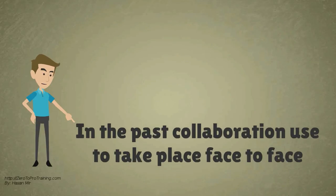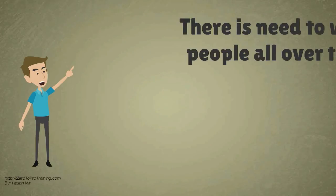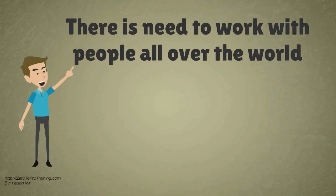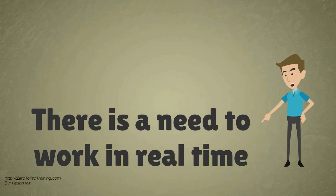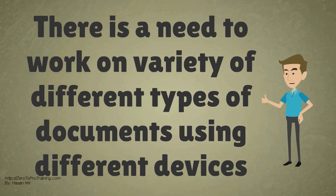In the past, most document collaboration would have to be completed face to face. However, collaboration has become more complex. There is a need to work with people all over the world, in real time, and on a variety of different types of documents using different devices.